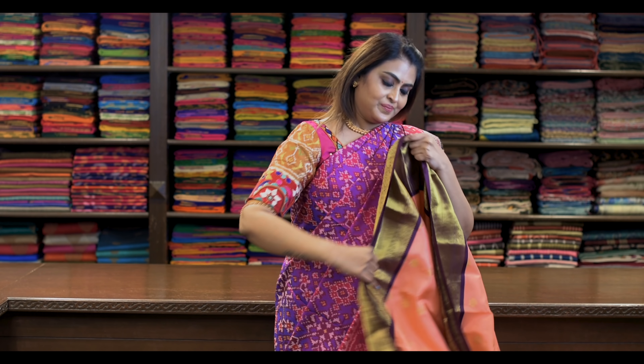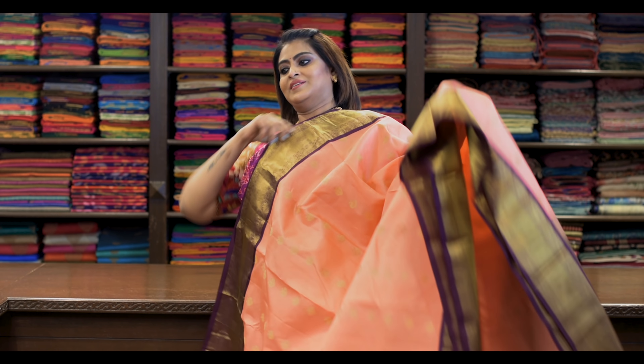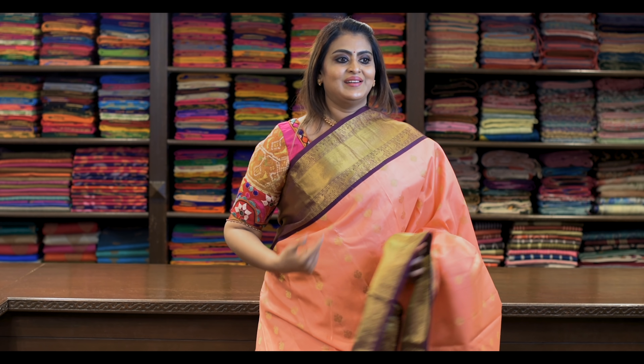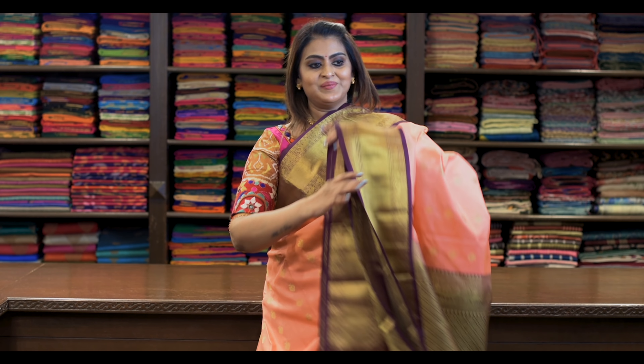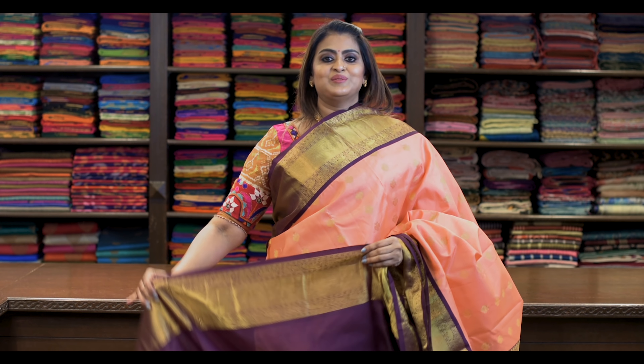Saree is very beautiful. Saree number twenty-eight: ₹8,780. Beautiful it is — saree is like this, all-over gold zari butta. Pallu is this. It's got a beautiful blouse like this.